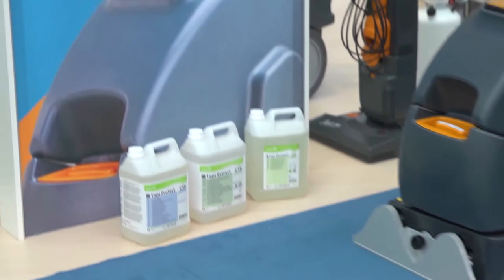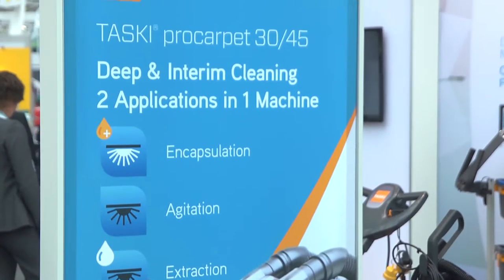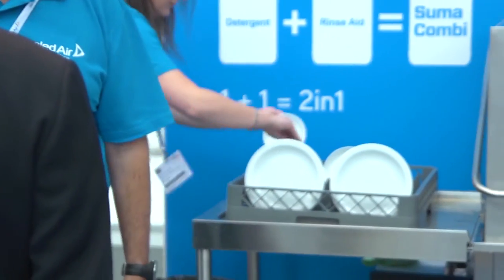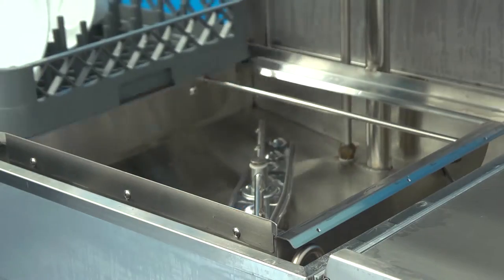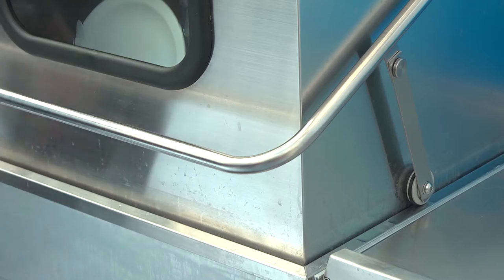The focus of the exhibition was on demonstrating solutions that combine great performance with efficiency and sustainability. A popular example of this was the Summa Kombi solution, which was recognised by Tomorrow's Cleaning magazine as the most innovative product of 2014 — cost effective, high performance, and better for the environment than the traditional two-product system.